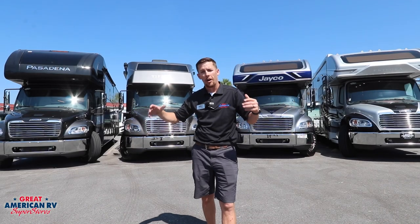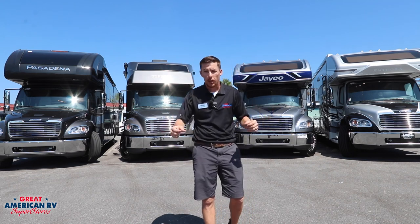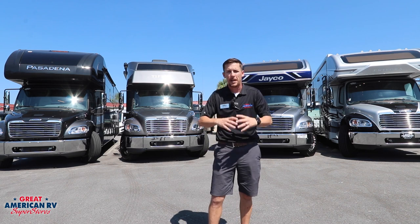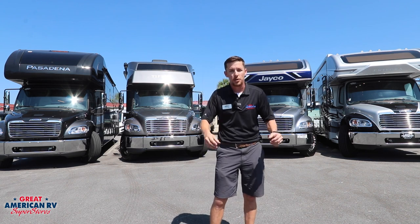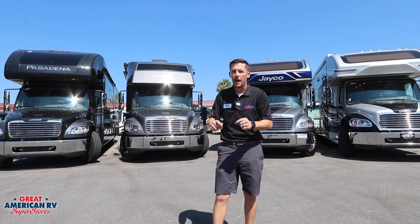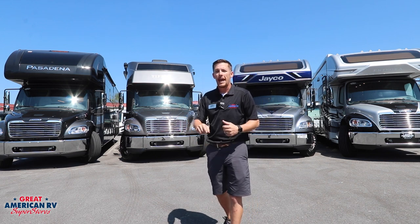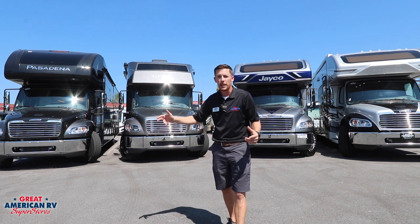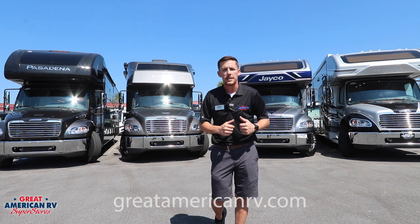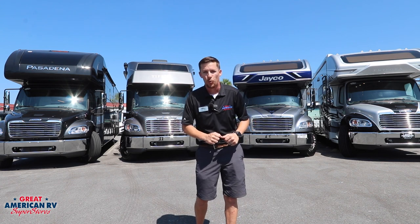We've taken a look at our Pasadena, Allegro Bay, Seneca, and Accolade — all very similar with small details making the difference. They all have hydraulic leveling, touchpad control systems, and great options. Come see them in person to find out which one fits you best. Get a Super C deal today at Great American RV Superstores. Check out greatamericanrv.com or visit any one of our 11 locations, where we're making memories one weekend at a time.